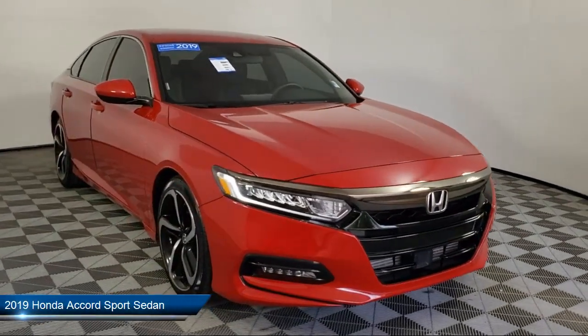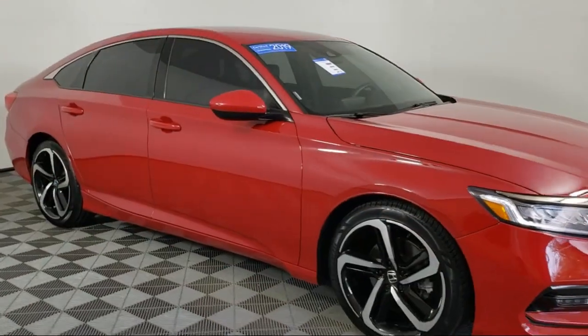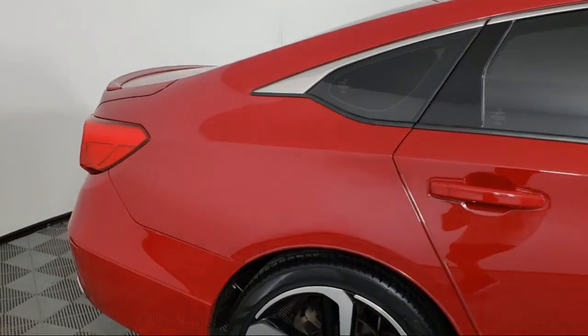It comes equipped with Apple CarPlay and Android Auto, tire pressure monitoring system, dual front side impact airbags, split fold-down rear seat, and a rear view camera.